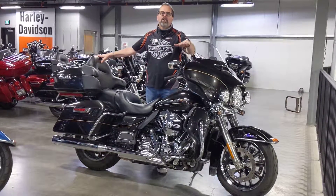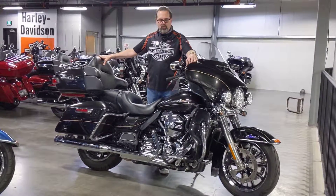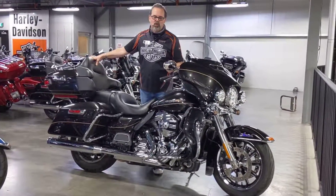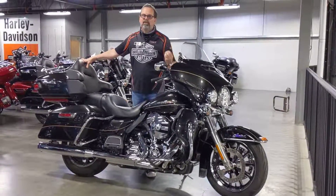The color on this bike — your eyes are deceiving you — is not black. This is what they call black for quartz, and this is another example of what I talked about. Harley-Davidson has some of the best paint on any vehicle in the world. It's got a deep richness to it and a beautiful flake in it.